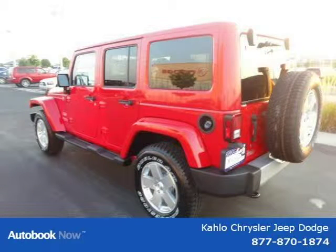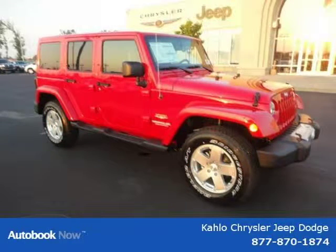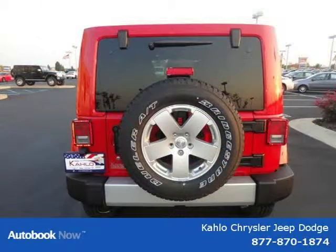This vehicle features 18x7.5 satin silver painted aluminum wheels, P255-70R18 on/off-road OWL tires, full-size spare tire, matching spare wheel, and outside tire carrier, among many other features.